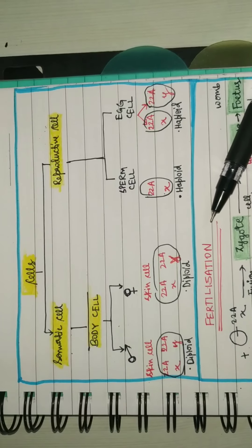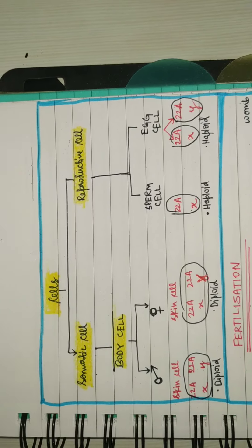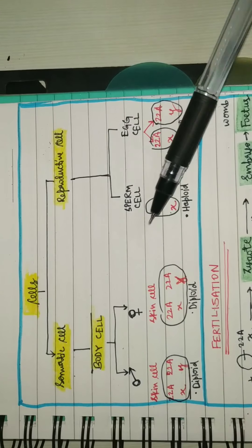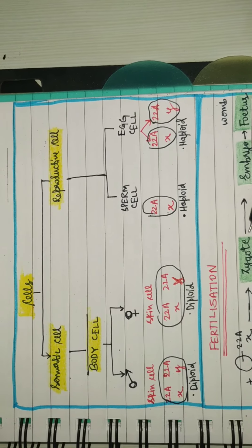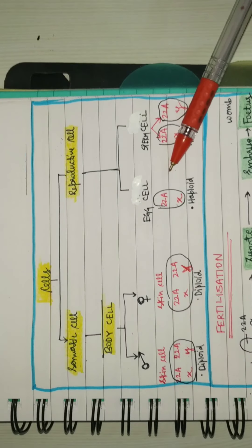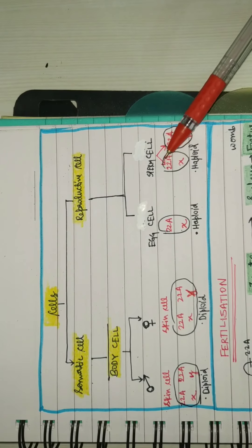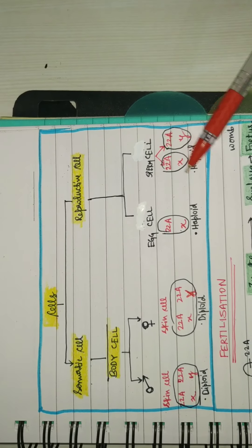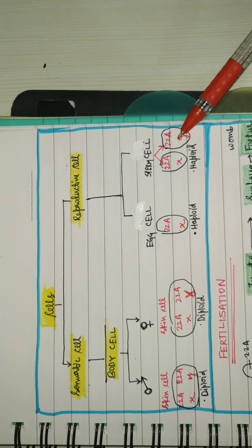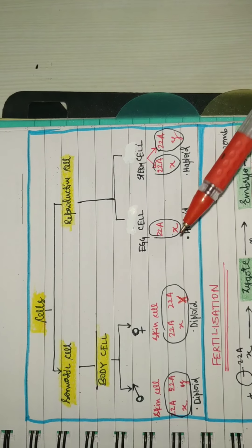Since both parents need to give their chromosomes, if the reproductive cells were diploid, the child would be tetraploid, and as already mentioned, tetraploid in humans is not possible. The egg cell has only X, while the sperm cell can be either X or Y. When X sperm combines with the egg, it forms a girl, and when Y sperm combines with the egg, it forms a male.